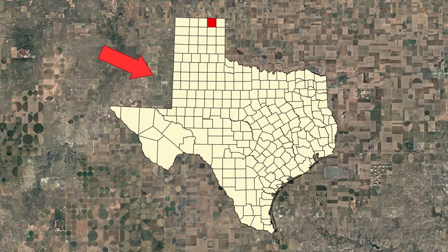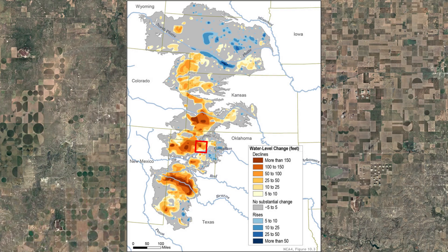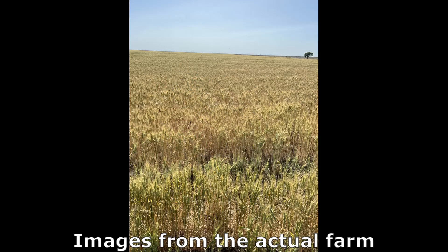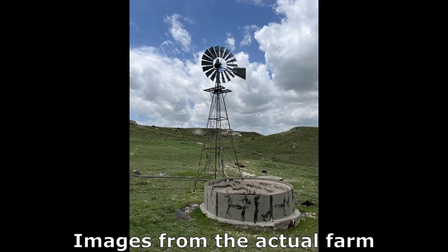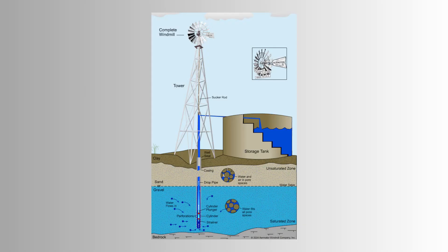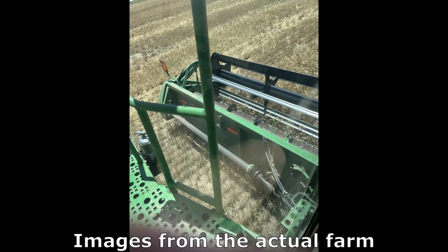Take, for example, this farm in Ochiltree County, Texas, which is in an area with a significant decline in water level. This farm almost exclusively grows wheat, though they also have some livestock, and this windmill pump is their main water source. It takes advantage of the large amount of wind in the flat plains of Texas to pump water from the aquifer up to the surface, which is then used for irrigation of the crops.